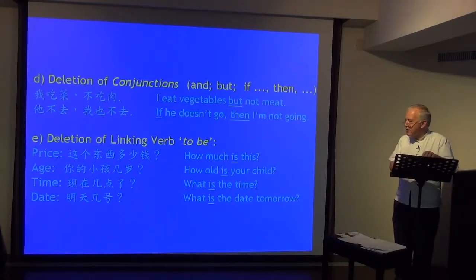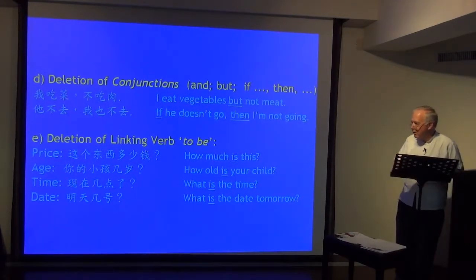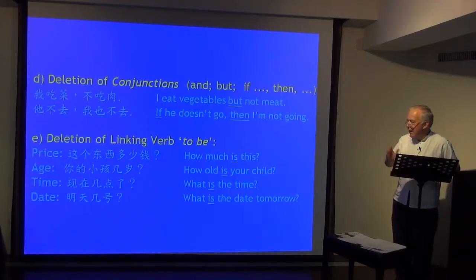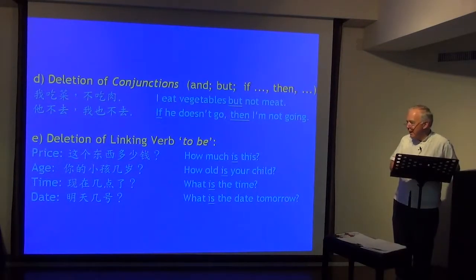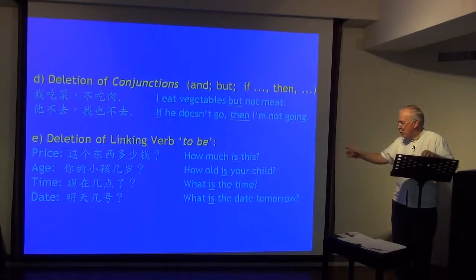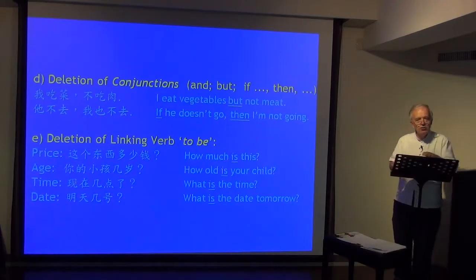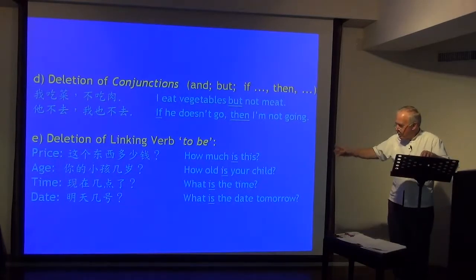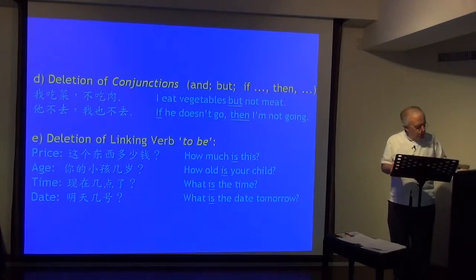With prices: 这个东西多少钱? — students often say 这个东西是多少钱? With age: 你的小孩几岁? Time: 现在几点了? Date: 明天几号? — students often say 明天是几号? Tell students: with price, age, time, and date, there's no need to put the verb 'to be' — 是 — in.